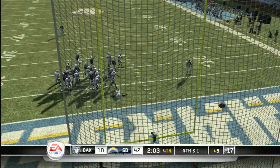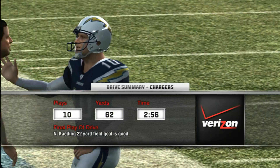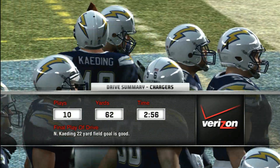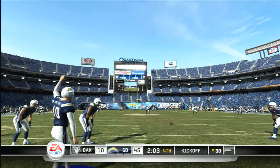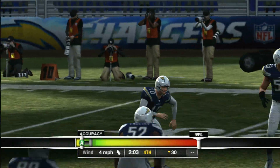The kick is good! So after that kick, the score is now the Chargers 45, the Raiders 10. Let's take a look at the drive summary presented by Verizon, the official wireless service sponsor of the NFL.